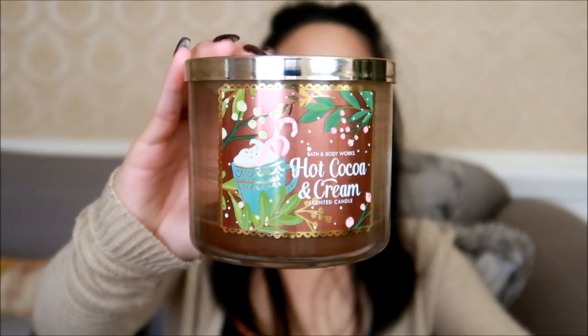As per all of my empties videos, I like to start off with the candles to get those out of the way. This first one is the original Hot Cocoa and Cream from when it first came out in 2016. I actually think I have one or two more of these original candles in my collection. There's no point in hoarding the original ones because over time they will lose their scent. Hot Cocoa and Cream has come back every single fall and winter season since 2016, so I don't foresee them discontinuing it — I just went ahead and burned this one.